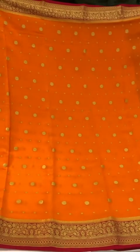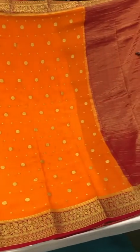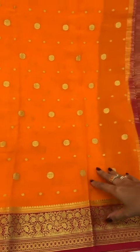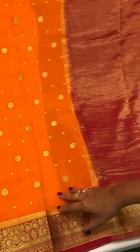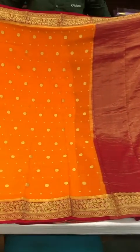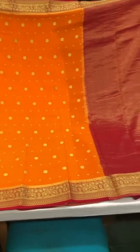This one is really lovely in terms of the pallu being plain with delicate, intricate gold lines over it. The body has a combination of small and bigger gold motifs, and the red border and pallu accentuate the orange on the body of the saree.